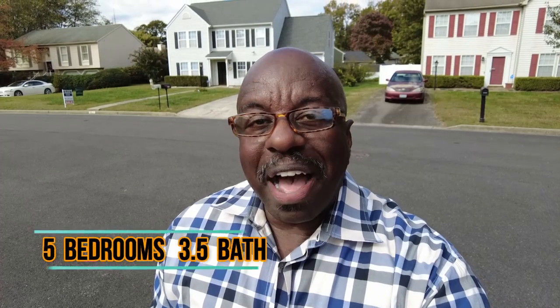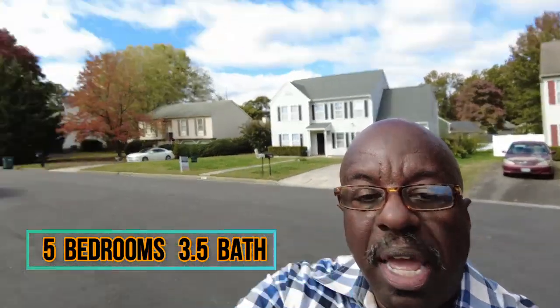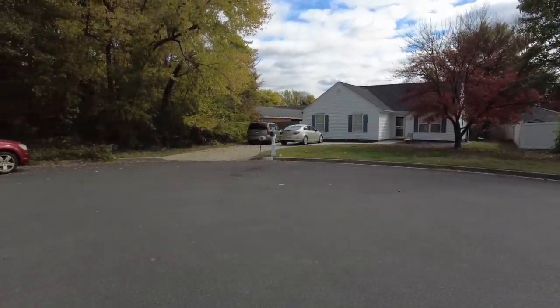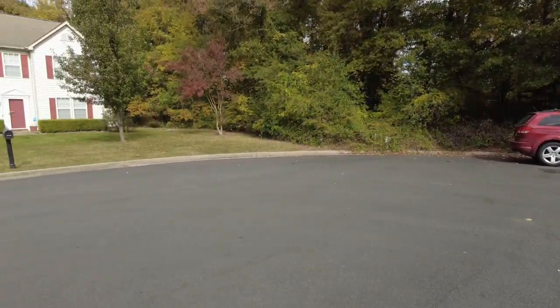This is Max Williams with United Real Estate and today I'm in Glen Allen, Virginia. Today we're going to take a look at a five bedroom, three and a half bath home. This home is located here in a cul-de-sac — a nice quiet cul-de-sac — and this home is recently renovated.